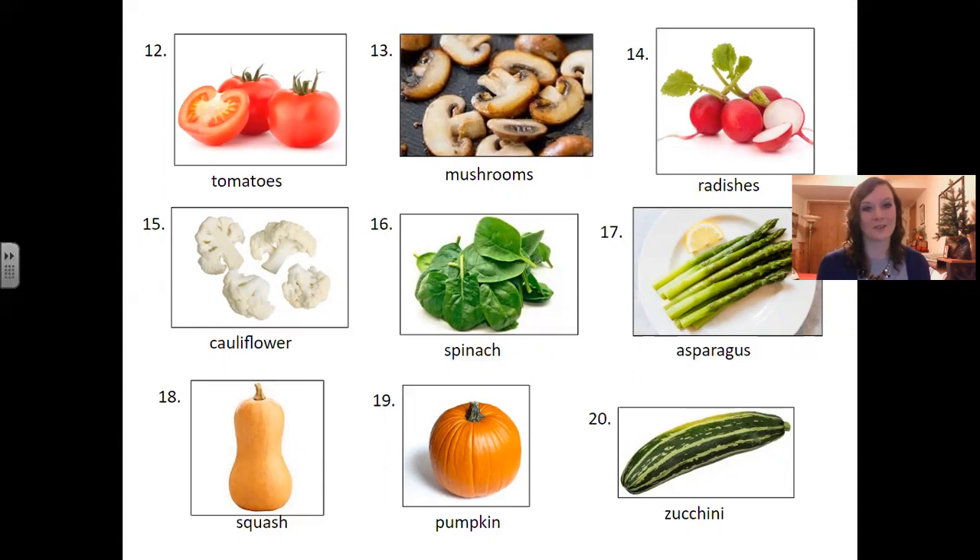So those are the fruits and vegetables. I hope you will practice those so that next time you go grocery shopping, it will be a little bit easier. Thank you for joining me today. I'll see you next time. Thank you.